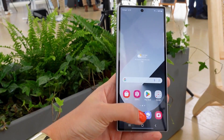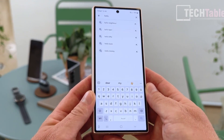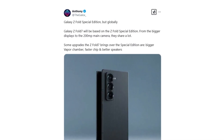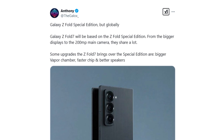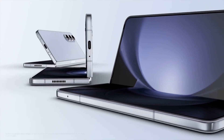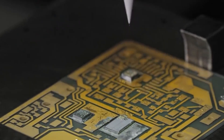According to the latest information, the upcoming Z Fold 7 will be closely based on the Galaxy Z Fold Special Edition, sharing several fundamental design elements and key specifications. However, the Z Fold 7 is poised to bring noteworthy upgrades, including larger displays, a 200-megapixel main camera, a larger vapor chamber for better heat dissipation, a more powerful chipset, and upgraded speakers. These refinements suggest the Galaxy Z Fold 7 could be one of Samsung's most advanced foldable devices yet.